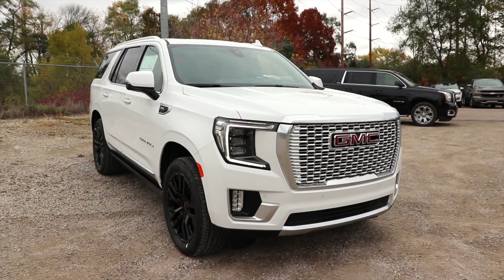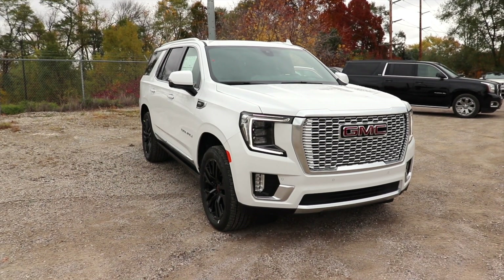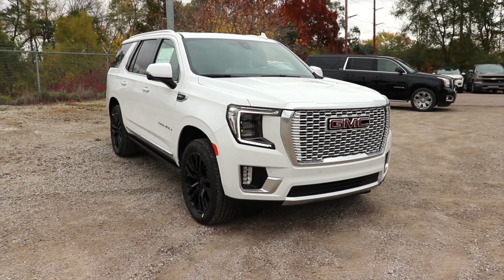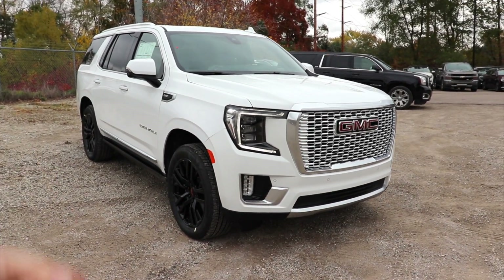Hello YouTube, today I'm at Champion Buick GMC taking a look at this all-new 2021 GMC Yukon Denali. This one is a little bit special — it does have some black accents including blacked-out wheels.